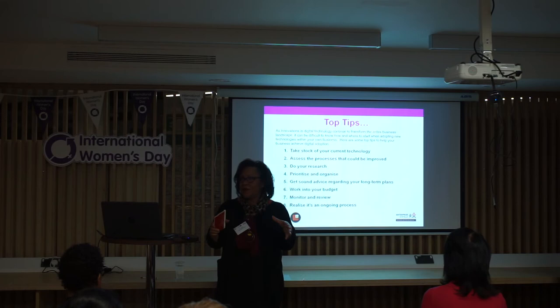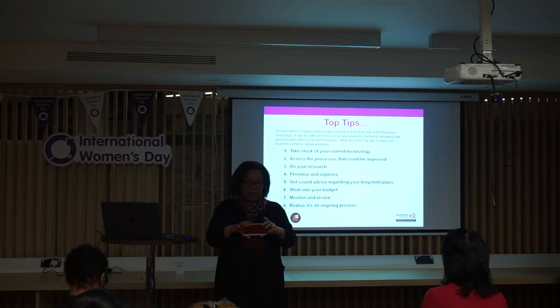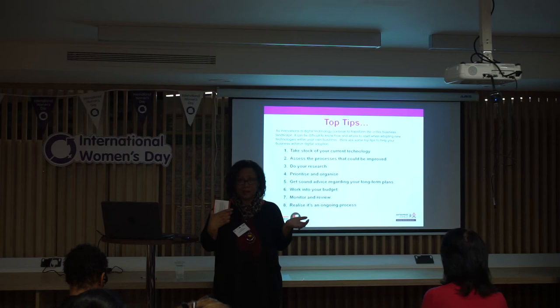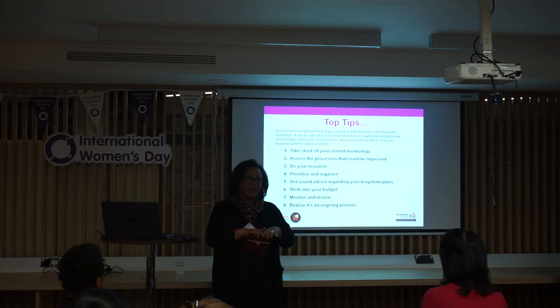Once you have an idea of what you need and you've identified your top one, two, or three systems that are within your budget, you need to start prioritising the changes — because you can't do it all at once. It would be chaotic. You need to create a workflow plan: what comes first, what's the priority, what must you implement first, and what comes further down the line. Prioritise it so you can implement things in stages, so it's not too disruptive and not too much of a learning curve all at once.